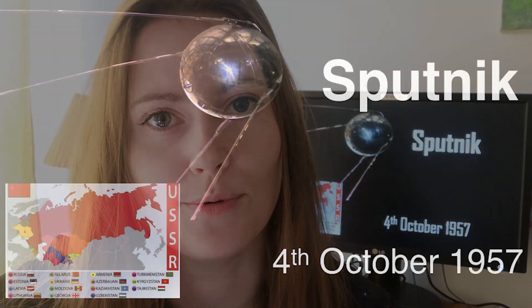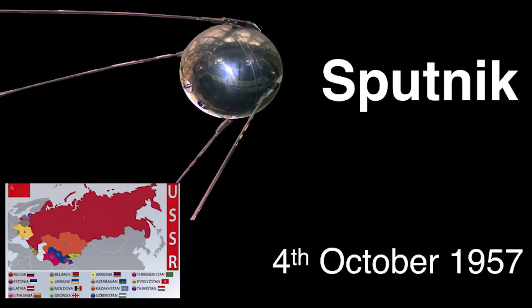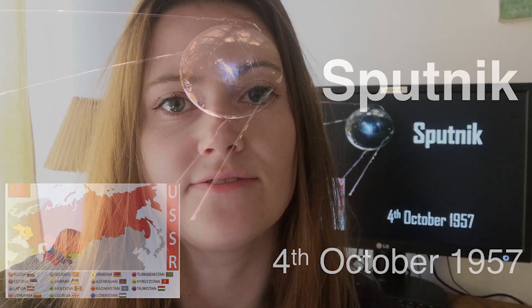As you can see in the background, it's a rather odd looking satellite. It's got a ball with four antennas coming off of it. Its lifetime actually was only three weeks — it orbited around the Earth and transmitted radio signals via those four antennas back down to Earth.